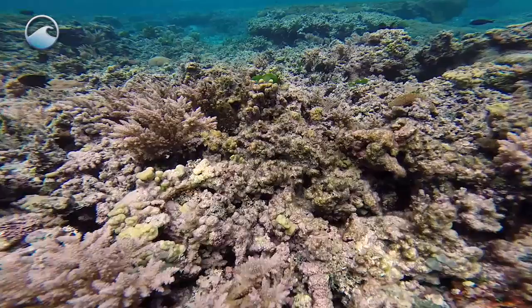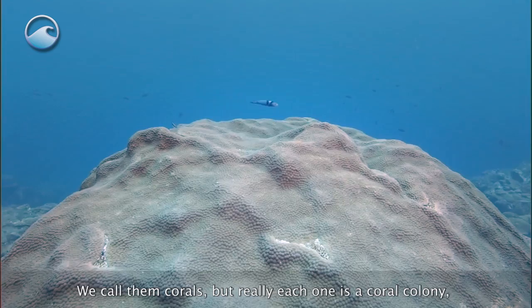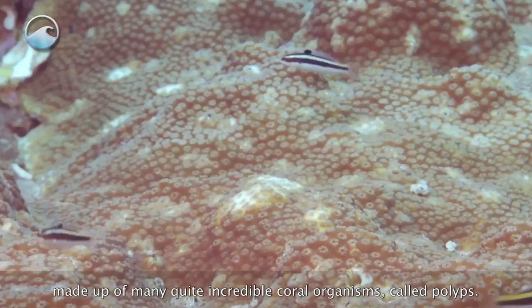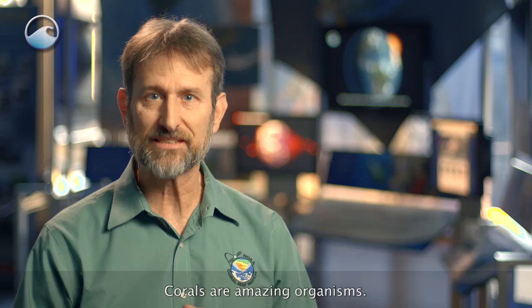We call them corals, but really each one is a coral colony made up of many quite incredible coral organisms called polyps. Corals are amazing organisms. If you think of the game 20 questions — animal, vegetable, or mineral — corals are all three.